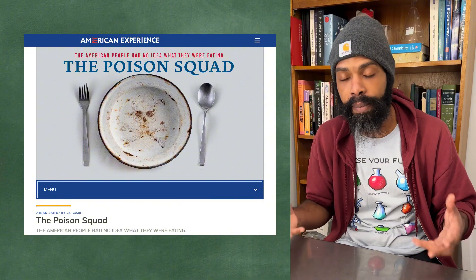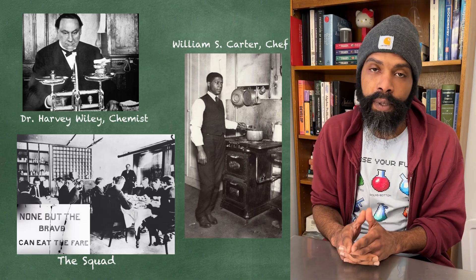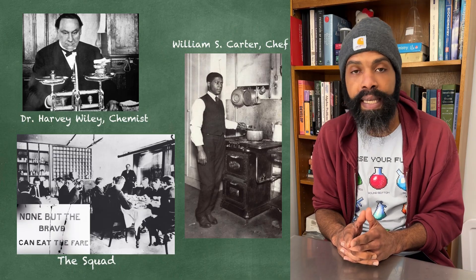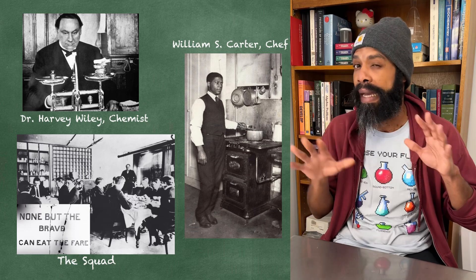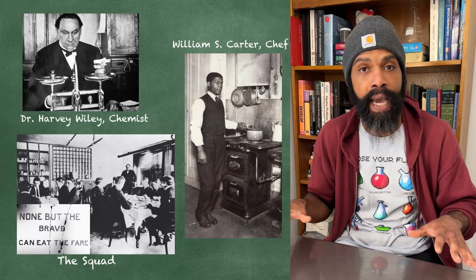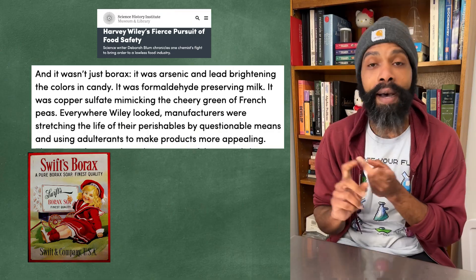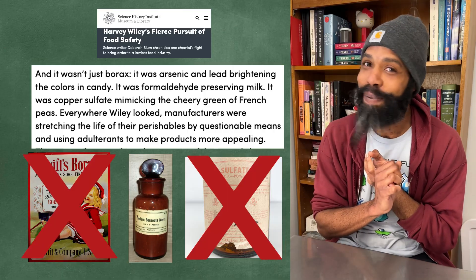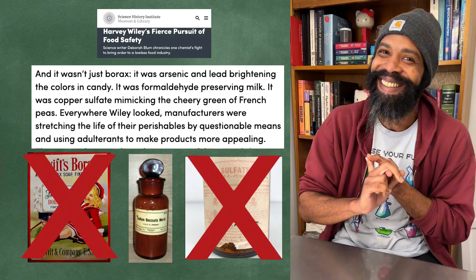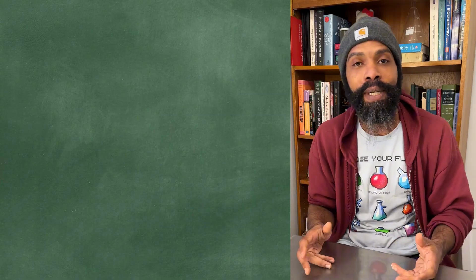If you don't know who the Poison Squad is, you should probably check out the PBS documentary on it - it's a really good documentary. Long story short: before the FDA was founded, a group of men were recruited, known as the Poison Squad, to eat specially prepared food that had way too much of certain food additives used at the time. One of these was borax, another was copper sulfate, sodium benzoate was another one. Two of these things we don't put in food anymore - so we kind of know sodium benzoate is pretty safe.